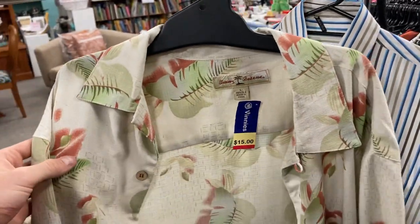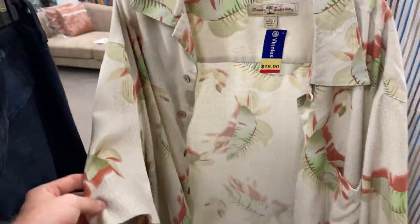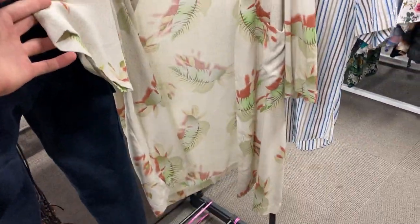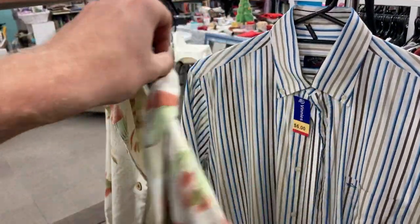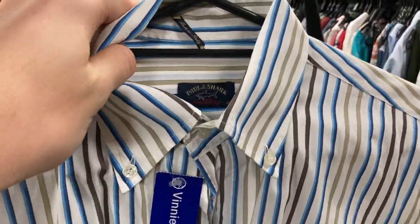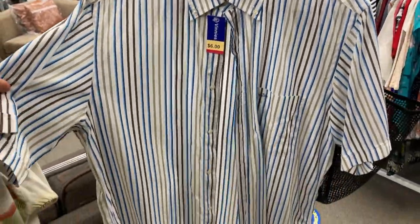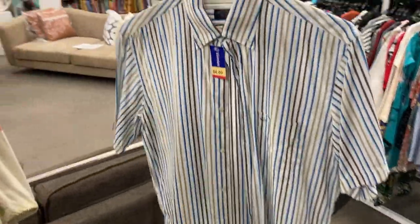An Instagram viewer poll question here. We've got the Tommy Bahama size large at $15. The benefit of this one is it is 100% silk, and I really like the floral print on it as well. So a little deliberation for you guys on that one. We've also got the Paul and Shark - there was no deliberating on this. This was just $6. Absolute ripper. Short sleeve, striped button-up shirt.